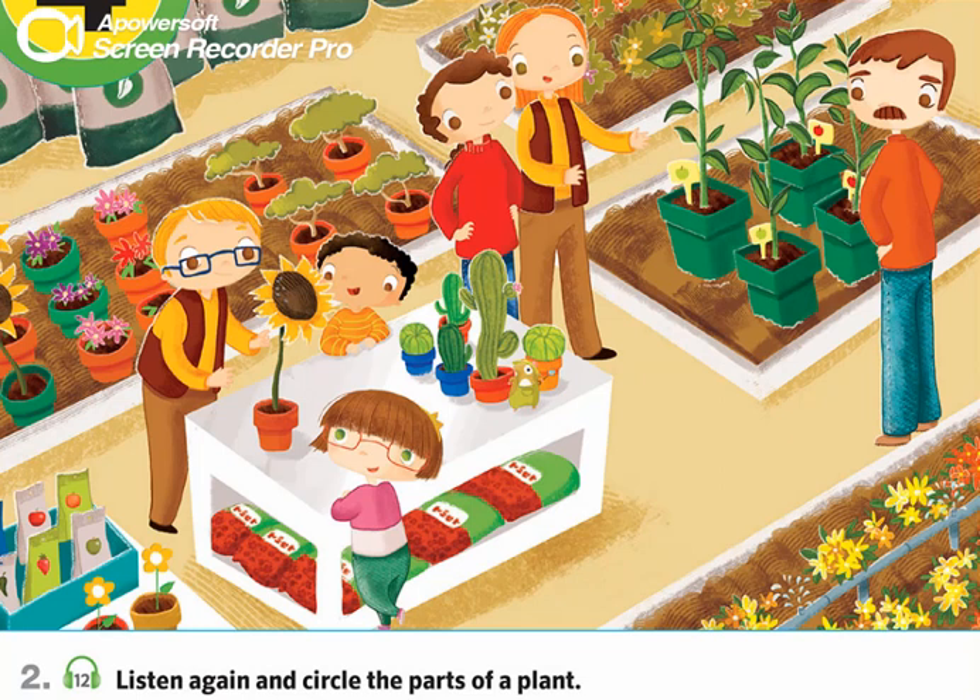Listen again and circle the parts of a plant. Can I help you? Yes, please. We're looking for a small tree for our garden. We have some fruit trees here and we also have some small bushes that look nice in gardens.